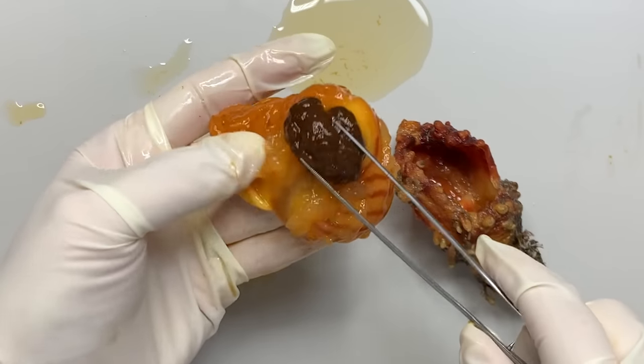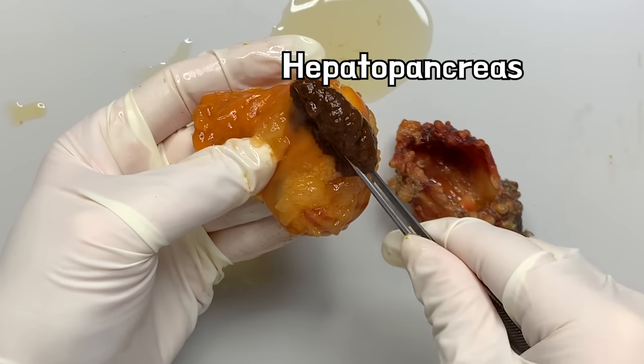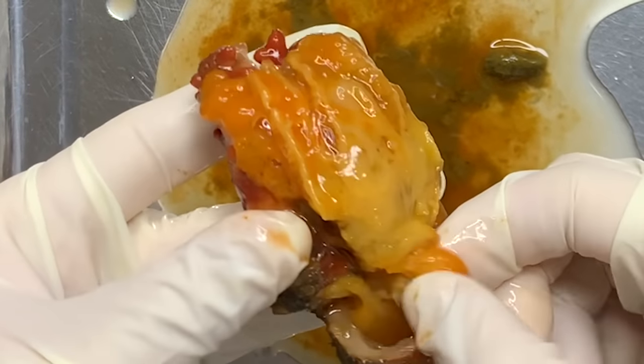The reddish portion here is often mistakenly believed to be the heart of a sea squirt, but it is the hepatopancreas, a digestive gland that secretes digestive enzymes. The heart of a sea squirt is located near the root portion. The heart is transparent and crescent-shaped in appearance.